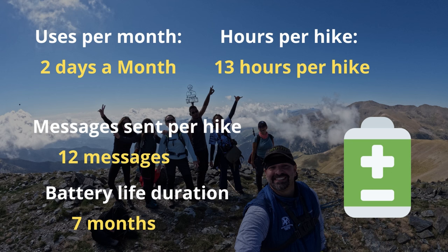Here is a chart highlighting my personal usage data: I use it two days per month, 13 hours per hike, I send about 12 messages per hike, and my battery life duration is approximately seven months.